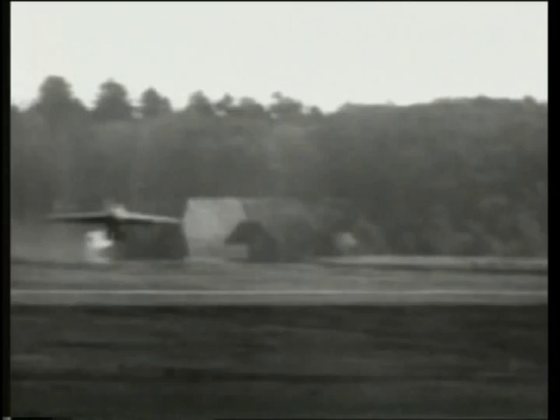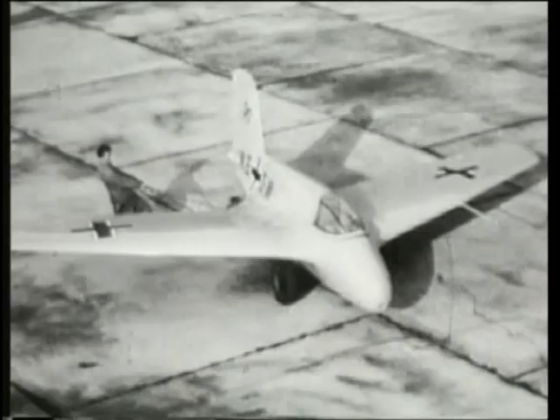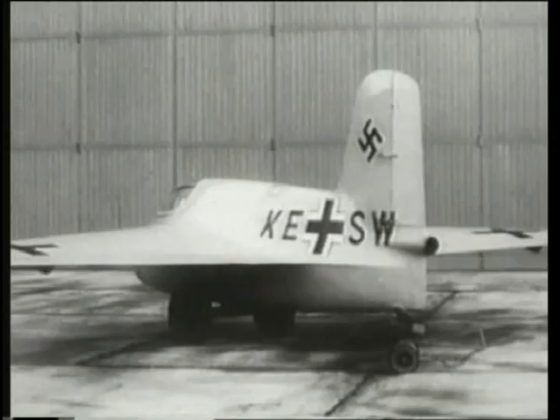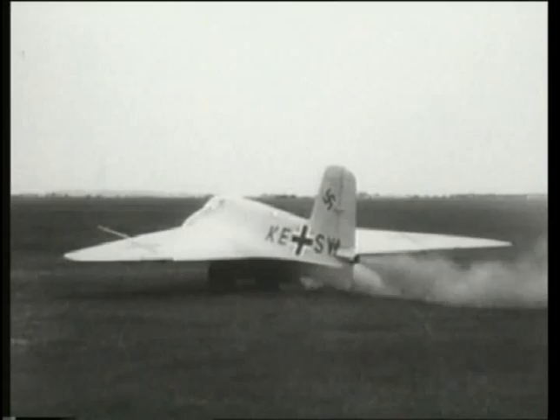Even as Messerschmitt explored the turbojet, it was also carrying out development on a more radical approach to aircraft propulsion. By mating a Volta rocket engine to an airframe designed by Dr. Alexander Lippisch of the German Gliding Research Institute, Messerschmitt flew the prototype of the ME-163A in the spring of 1941. As flown, it represented an evolutionary stage between the original glider airframe and the production ME-163B.